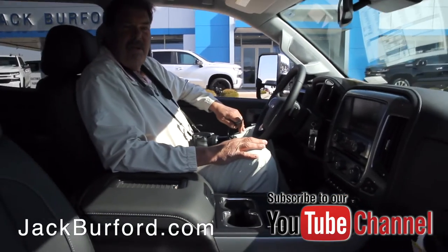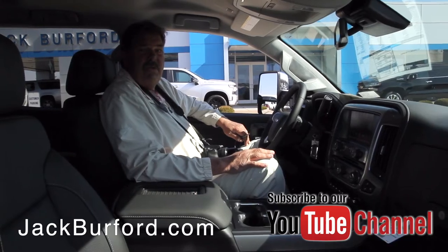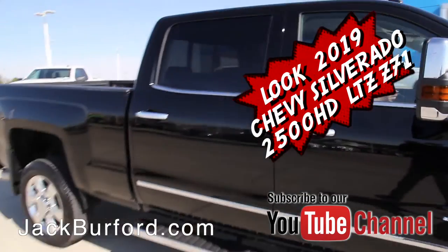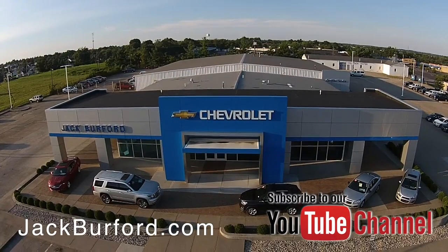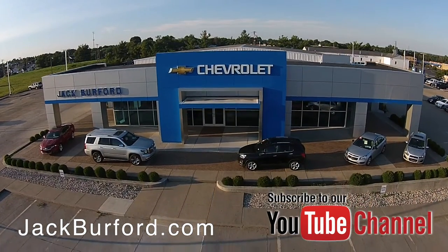Someone just needs to come by — it's a beautiful, beautiful truck that's gonna pull whatever you need to pull. I like it, Greg. Thank you sir. Check out all the inventory at jackburford.com.